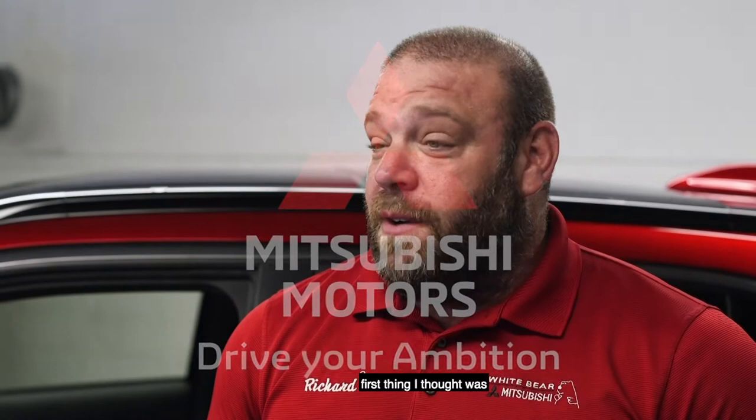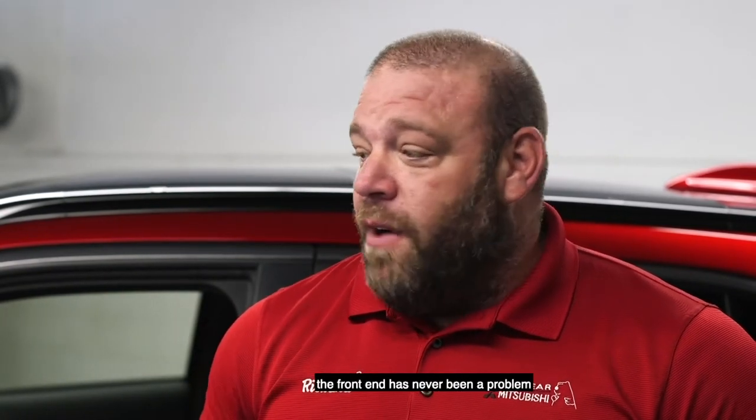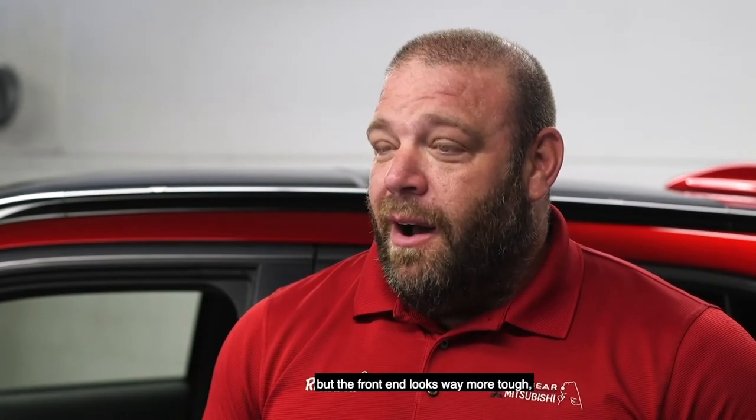When I first saw the new Outlander, the Eclipse Cross, the first thing I thought was, wow, the styling is dramatically different. The Eclipse Cross front end has never been a problem, but now the front end looks way more tough, way more muscular, way more sporty.